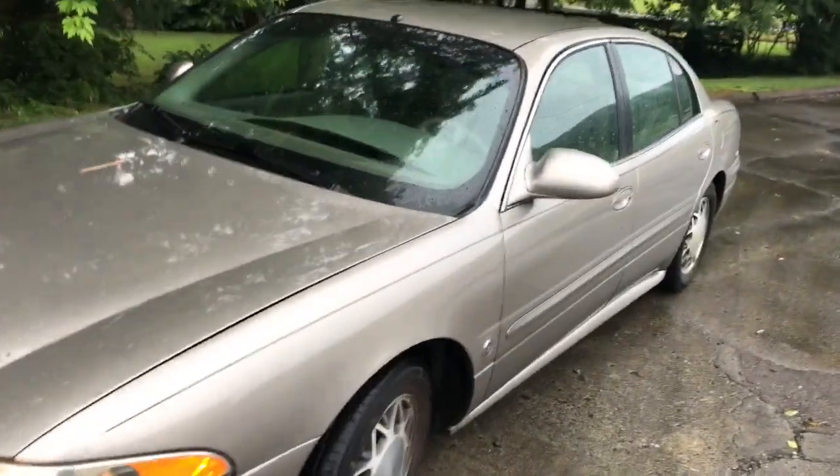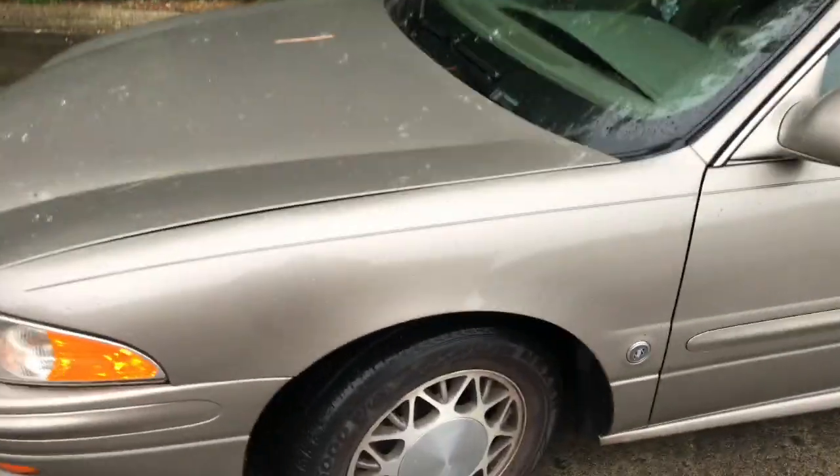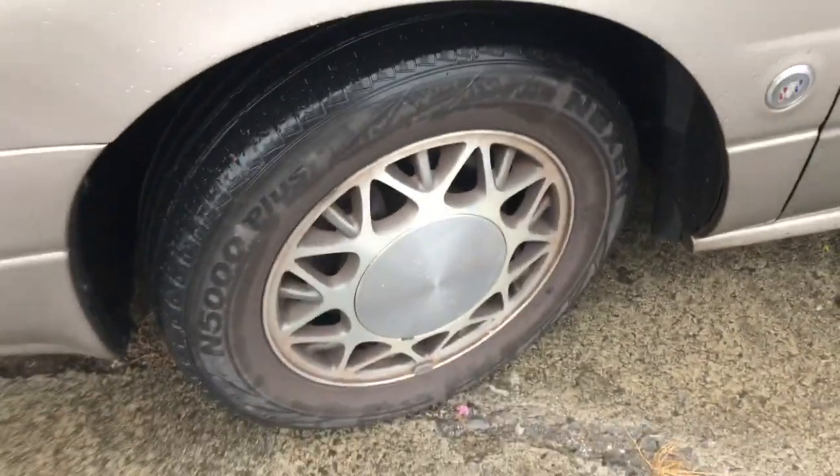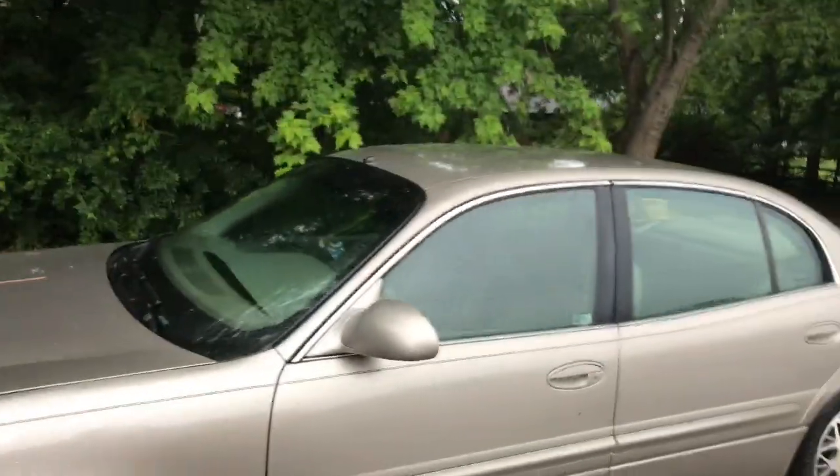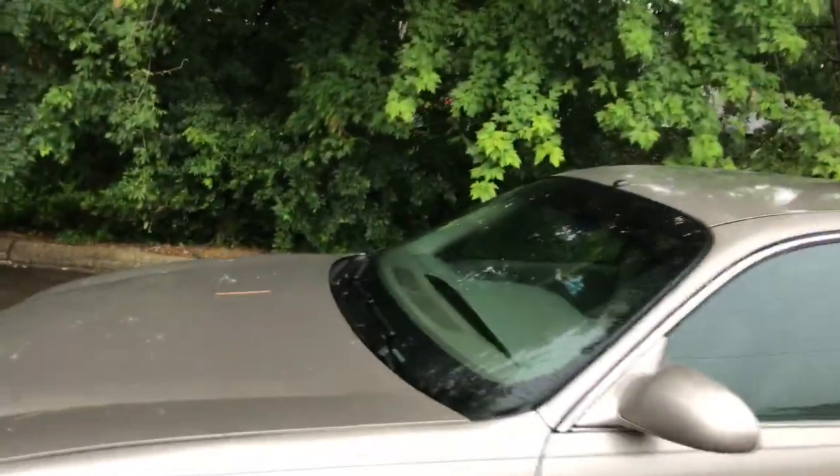She drives in and around the Atlanta area so she puts the miles on it. It's a gold color as you can see. It's got some good-looking Nixon radials with pretty good tread on them. But this is gonna be a short video — it's raining, weather sucks.